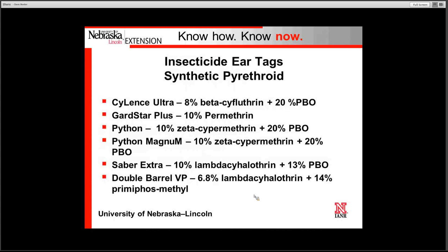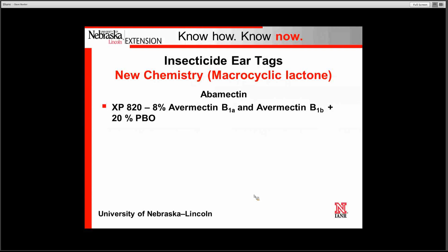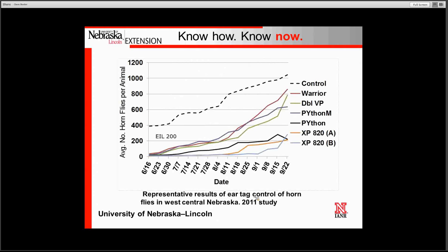The first class of insecticide ear tags is the organophosphates — the tags listed here are ones we recommend in Nebraska. The synthetic pyrethroids have been around for a number of years and are also recommended for use in Nebraska. There is a new ear tag matrix: Corathon with fiber tech is an organophosphate, and Cygard with fiber tech is a synthetic pyrethroid — this new matrix allows more chemical by weight to be included in the ear tag. The third insecticide class is a new chemistry called macrocyclic lactone, most recognized as abamectin, related to the ivermectins — this has been out for about five years.